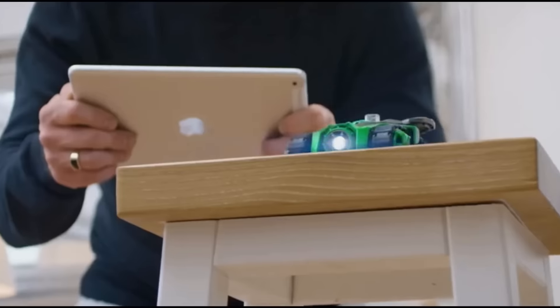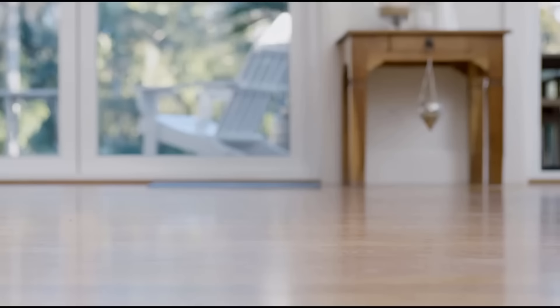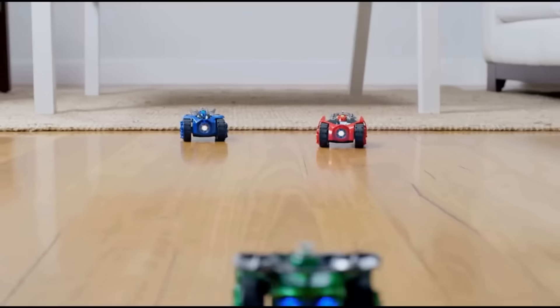Two smartphone-controlled tanks go head-to-head on a configurable battlefield that's complete with power-up squares. It's terrific fun for the whole family.